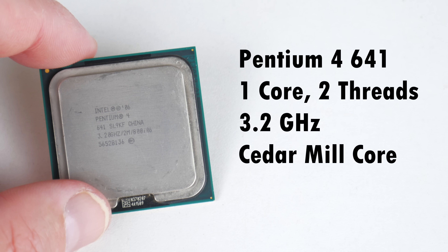Here we have the Intel Pentium 4 641. This is a single-core processor with two threads thanks to hyper-threading. It runs at 3.2 GHz and this is pretty much the last revision with the Intel Core, and thanks to that it is compatible with Windows 10 64-bit.